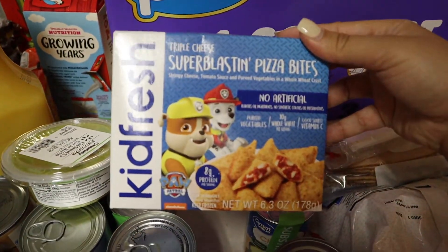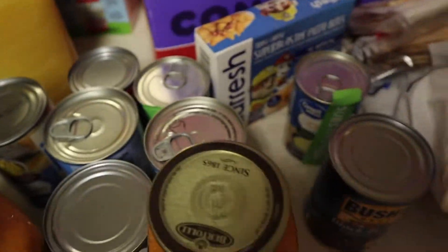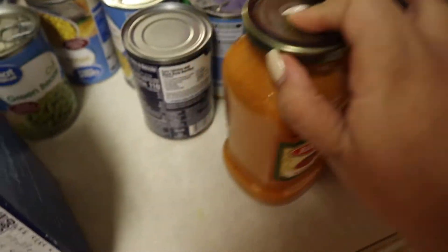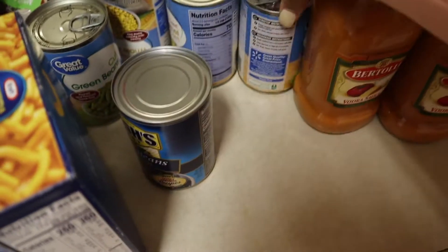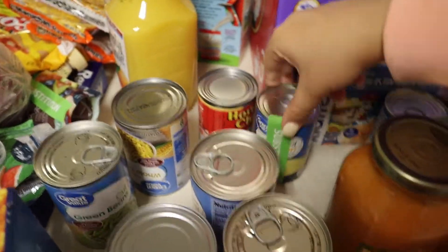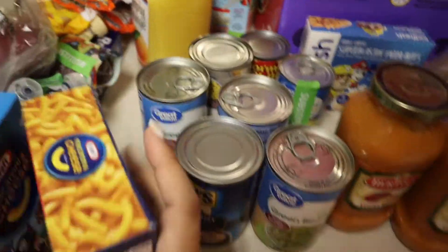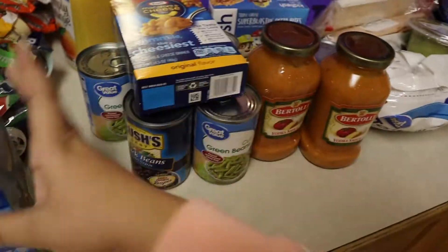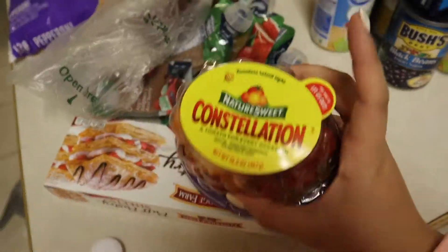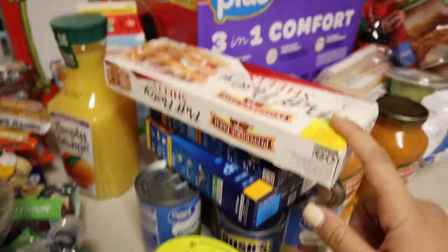Some pizza bites for my daughter, some guacamole, two jars of pasta sauce, another can of black beans, two cans of green beans, two cans of corn, another can of cream of chicken soup, a can of chili, a family sized box of mac and cheese, and some Paw Patrol mac and cheese.